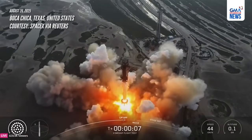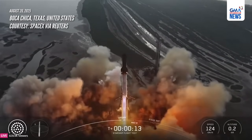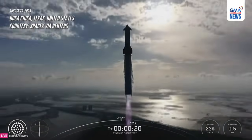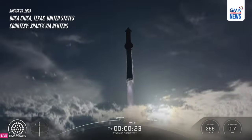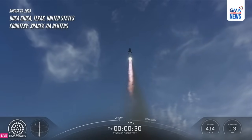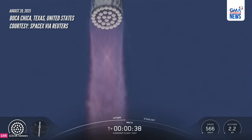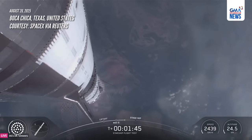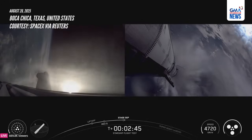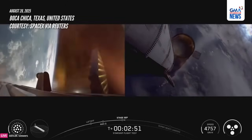We've lifted off. Vehicle pitching downrange. Booster chamber pressure nominal. The three engines still firing on Super Heavy will flip the booster around. Ship ignition. Booster front start up. Stage separation.